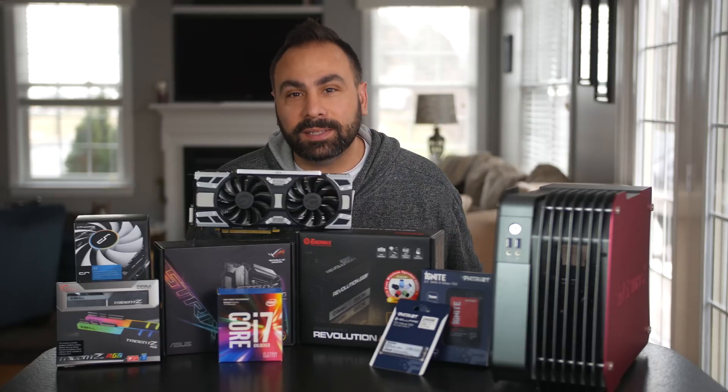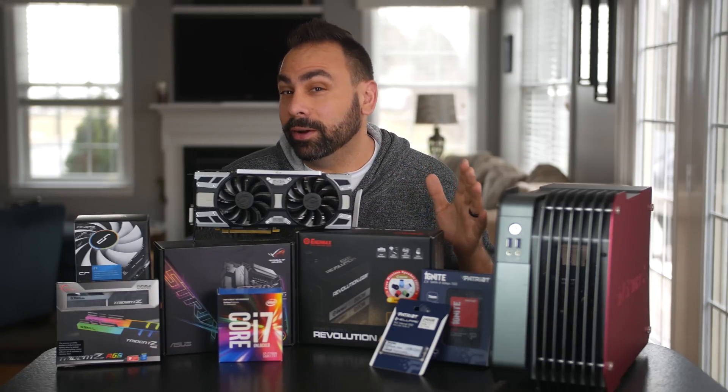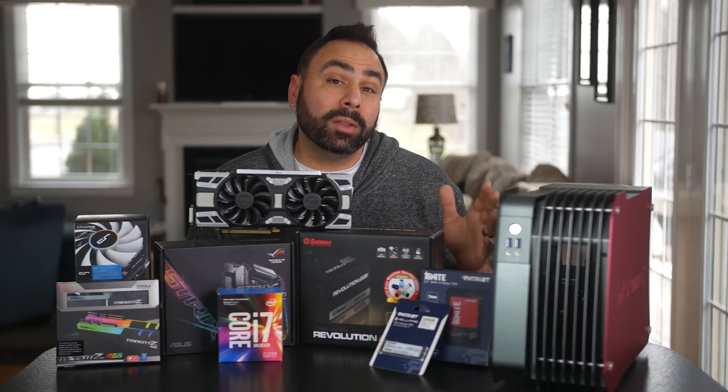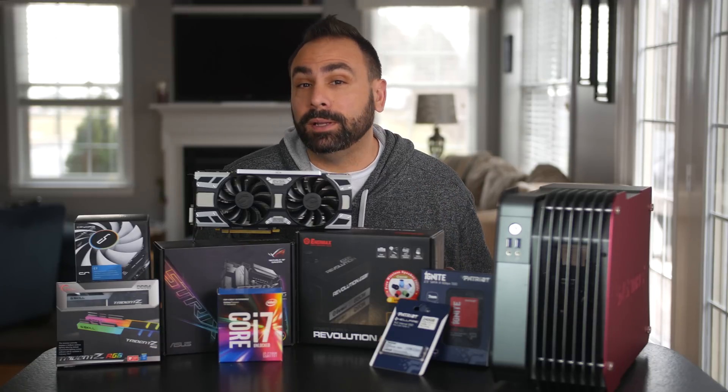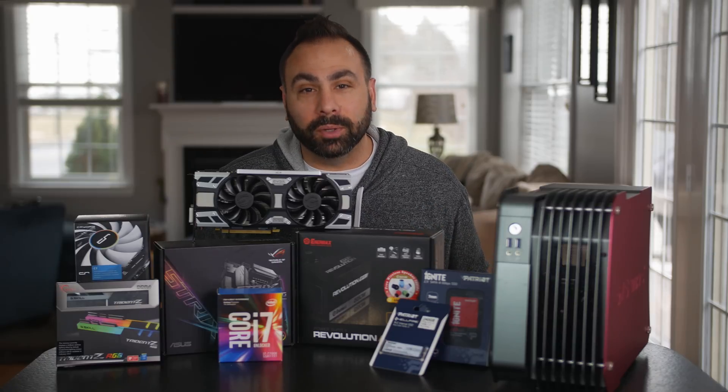What's up guys and welcome back to the best PC you could build. No wait, that's not right. Welcome to something completely new and different. No, that's not right either. Welcome to my monthly build series for February 2017 — the video formerly known as the best PC you could build.